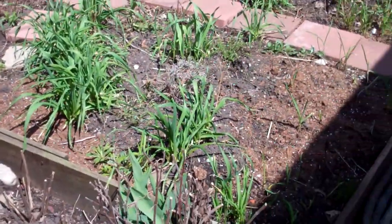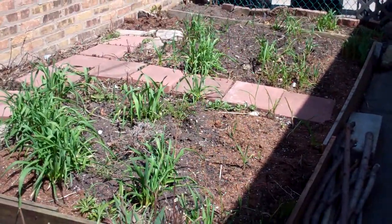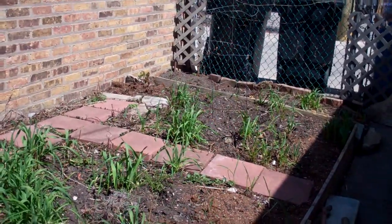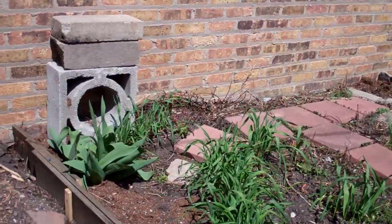We redid our vegetable garden's raised bed wood. We took all the old stuff out and redid it. I've got a lot of garlic coming up and different herbs.